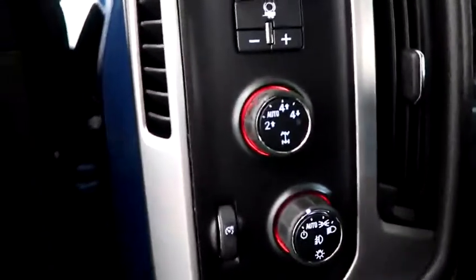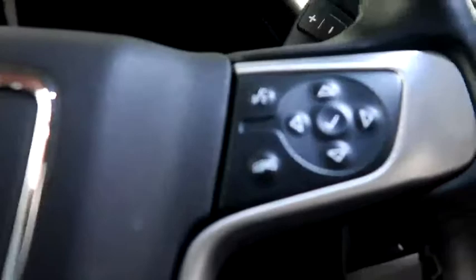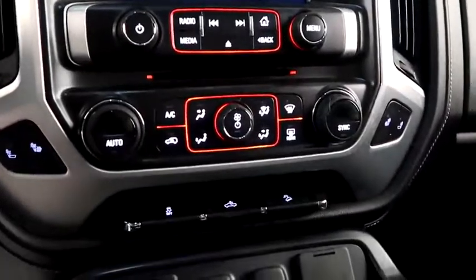You have four-wheel drive controls, cruise, audio, and Bluetooth mounted here, a full touch screen that includes your stereo, dual climate control and dual heated seats.